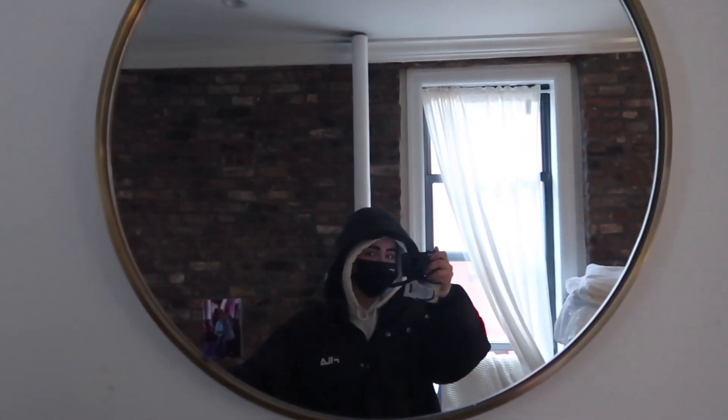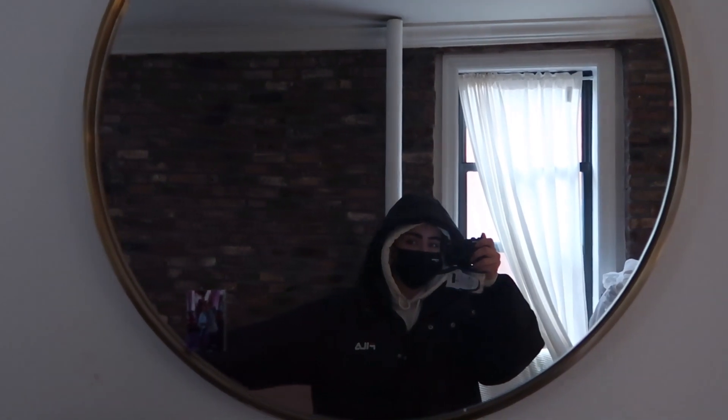Hey guys. It is much later in the day, but I am about to drop Phoebe's basket off. It's raining outside so I look like this.